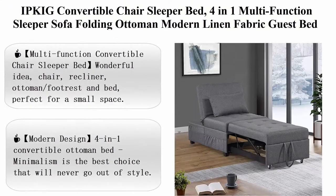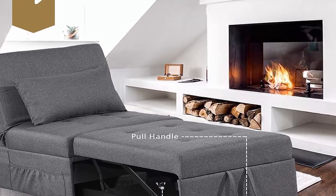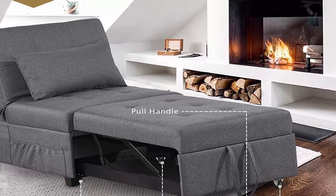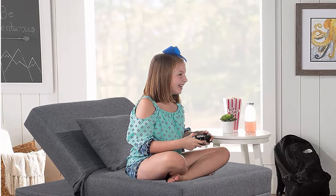IPKIG Convertible Chair Sleeper Bed, 4-in-1 Multi-Function Sleeper Sofa, Folding Ottoman, Modern Linen Fabric, with Lumbar Pillow and Adjustable Sleeper for Small Space Apartment, Gray. About this item. Multi-Function Convertible Chair Sleeper Bed: wonderful idea — chair, recliner, ottoman footrest, and bed, perfect for a small space.